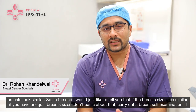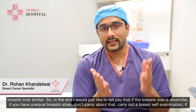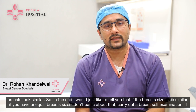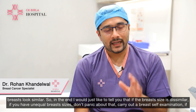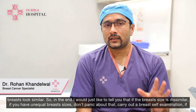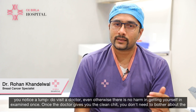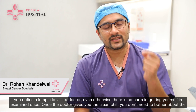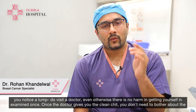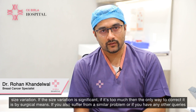In the end, I would just like to tell you that if you have unequal breast sizes, don't panic about that. Carry out a breast self-examination. If you notice a lump, do visit a doctor. Even otherwise, there is no harm in getting yourself examined once. Once the doctor gives you a clean check, you don't need to bother about this size variation.